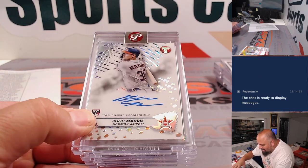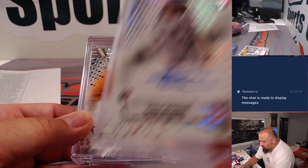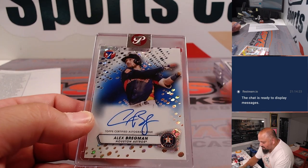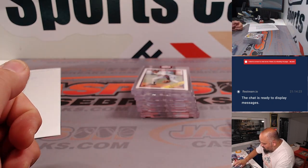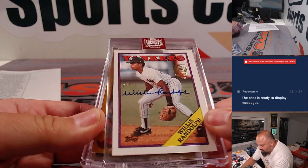Here come the autos. Bly Madras for the Astros. Tucker Orange Auto. Alec Manoa. And an Alex Bregman. A couple of Astros there. Blue Parallel. And here go the five cards from the Retired Edition Signature Series.